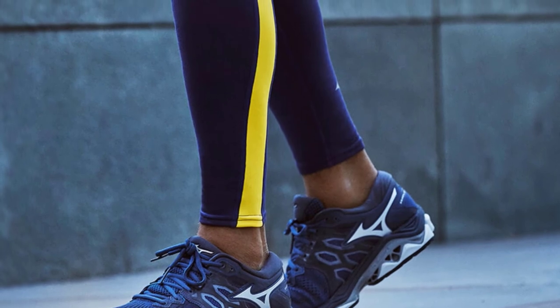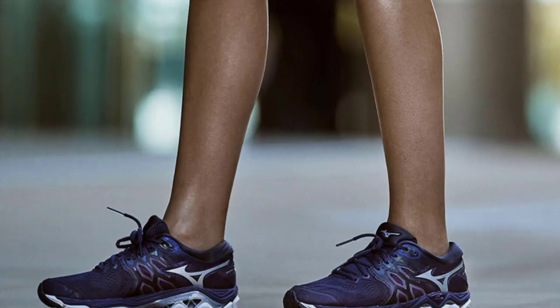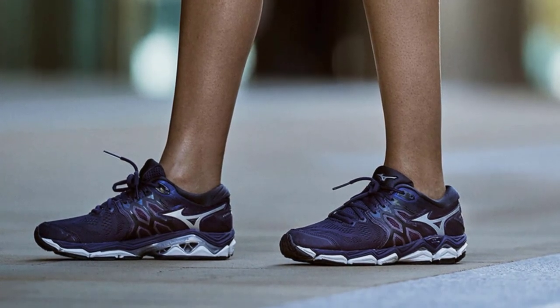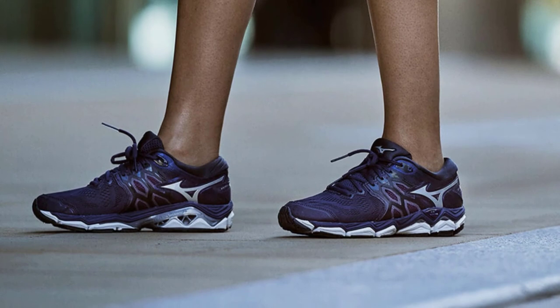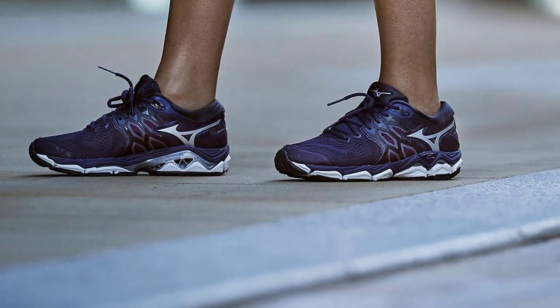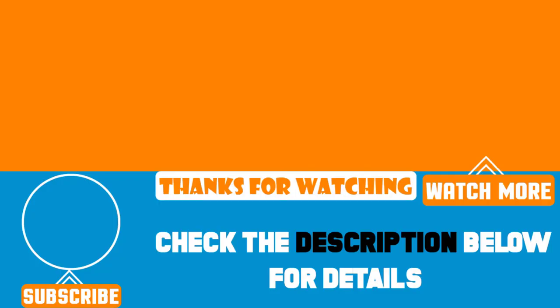Another big plus is that the X10 outsole is one of the most durable outsole materials available. As for price, this model isn't as expensive as some of Mizuno's other shoes, but it's still an investment compared to similarly performing shoes by different brands. That's all for today — we upload product review videos every single day, so don't forget to subscribe and hit the bell icon for upcoming video notifications.